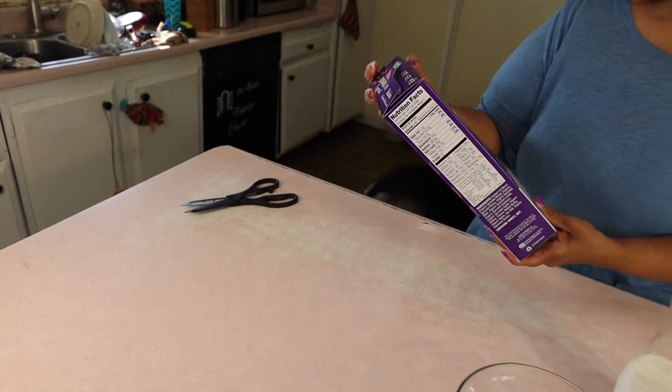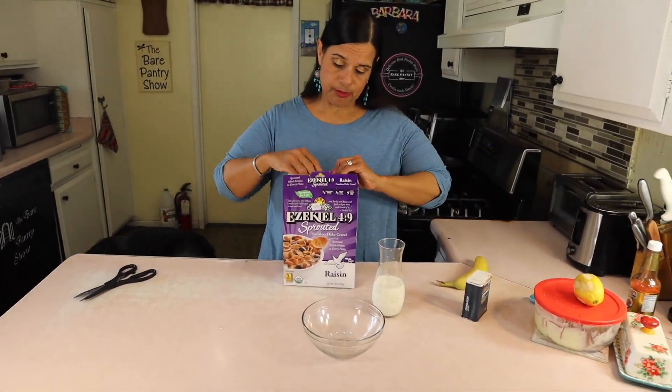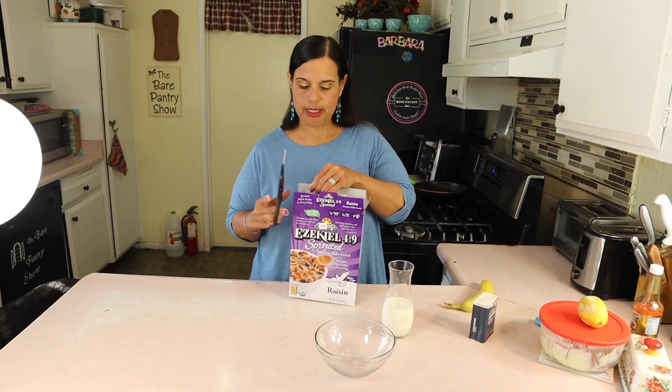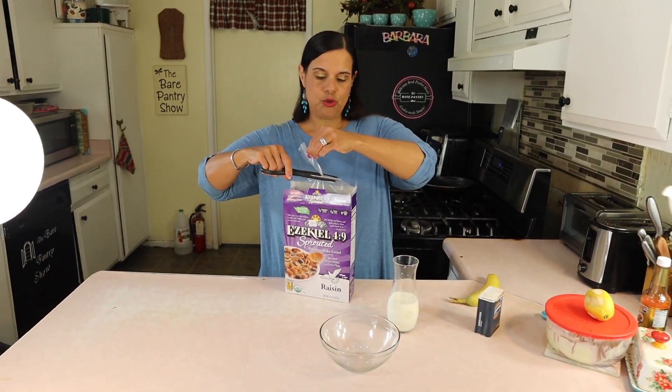Oh Lord, it has a lot of stuff in here. So what I'm gonna eat for breakfast today is some of this — I'm not gonna measure. I have a little bit of coconut milk that Joe made.